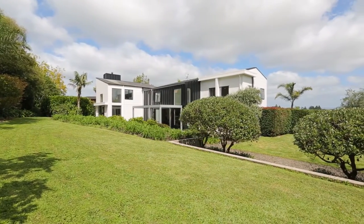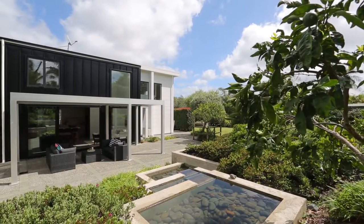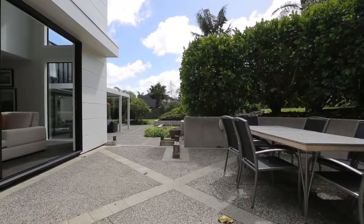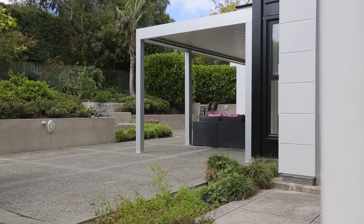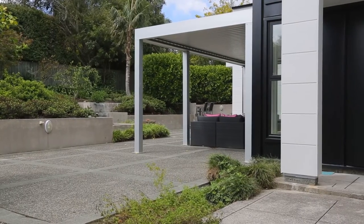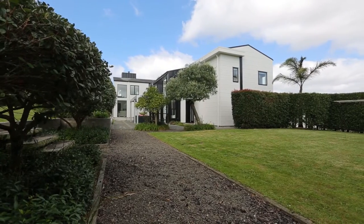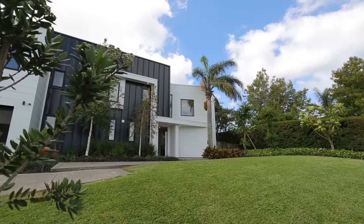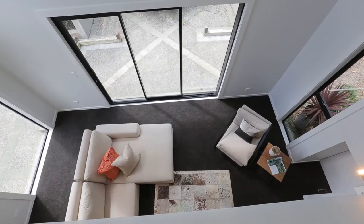Private and elevated, this home has had a complete refurbishment making a compelling like-new proposition in Greenhithe. This distinctive residence was originally designed by architect Ron Seto, boasting architectural modern elegance and sitting on over 1,500 square metres.